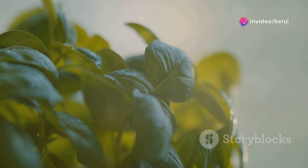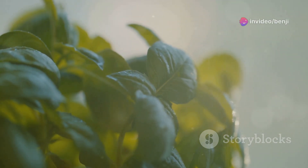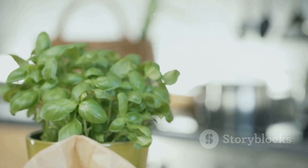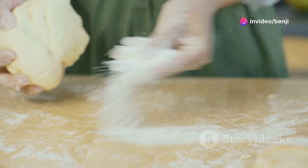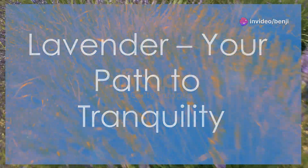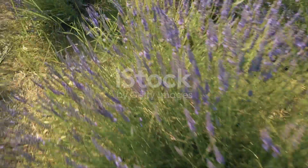Basil thrives in warm, sunny spots and well-drained soil. Water regularly, especially during dry spells, and pinch off any flower buds that appear to encourage bushier growth and a continuous supply of those flavorful leaves. With a little care, you'll have an abundance of fresh basil to elevate your culinary creations and support your overall well-being.